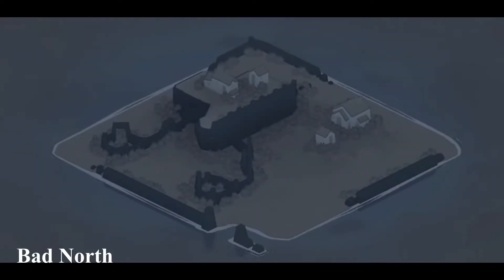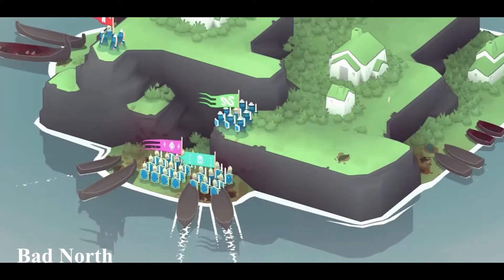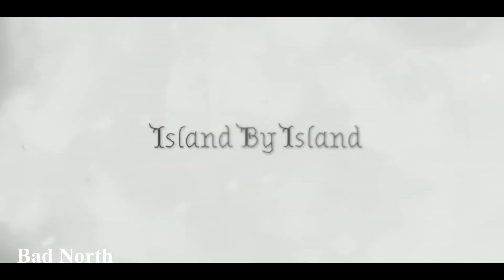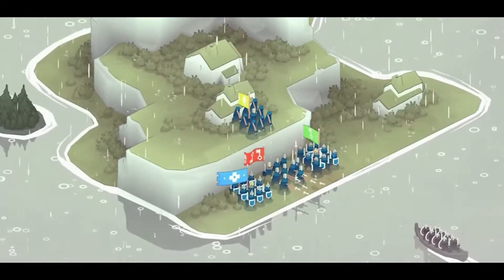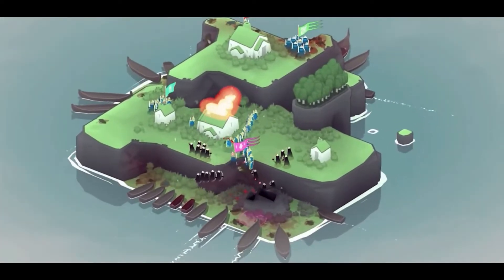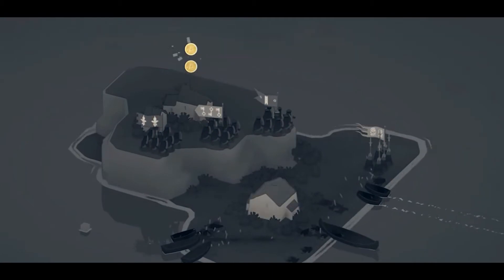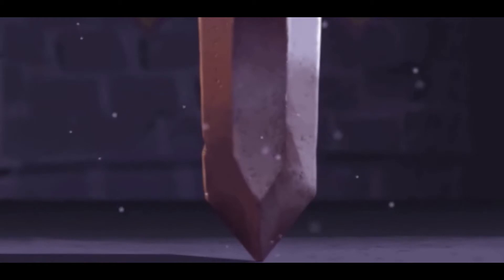Next up we have Bad North. This is a real-time strategy video game developed by Plausible Concept, a game studio in Malmo, Sweden. The aim of this game is to defend the kingdom from attacking Viking invaders who killed the king, and to guide the island people to be evacuated. Islands have a varied design so each game gives you a new challenge. If you're into strategy games, this may be a good choice for you.